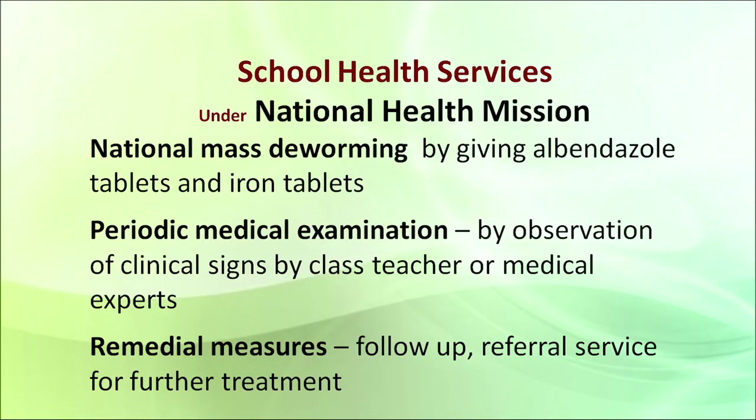Let us first talk about school health services, designed under the National Health Mission. Number one is national mass deworming, done by giving albendazole tablets and iron tablets. These tablets are given periodically to children so that worms in their body, particularly in the stomach, can be eliminated. Iron tablets help get rid of anemia, because in our country there are a lot of children who are anemic.